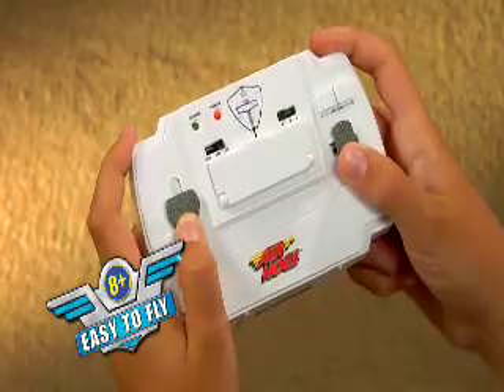It's so easy to fly. The precision infrared remote lets you control power and direction.